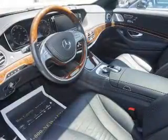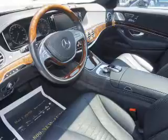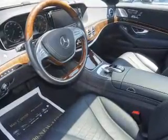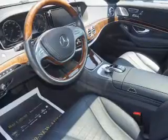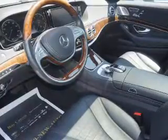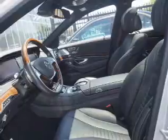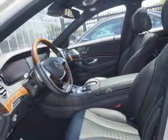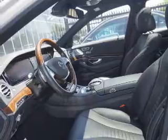Inside you'll find leather seats, heated seats, Bluetooth connectivity, an auxiliary input, steering wheel controls, a premium sound system, push-button start, automatic climate control, a pre-collision system, and a backup camera.